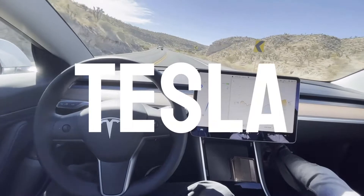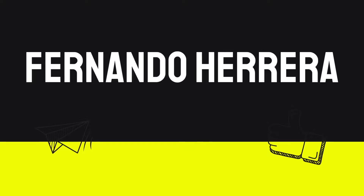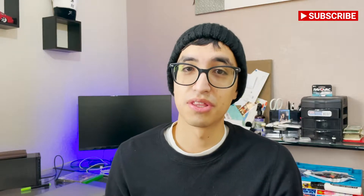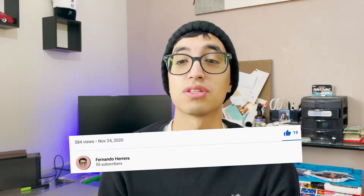Today I have a very interesting video: how do I get paid to own a Tesla? Stick around and find out how I accomplish this by using a very interesting strategy. I am literally getting paid every month to own a Tesla. If you're new to the channel, I'd encourage you to like the video and subscribe if you want to see future content.